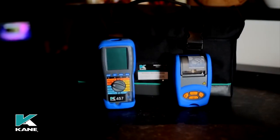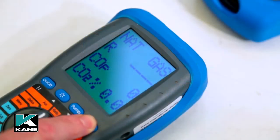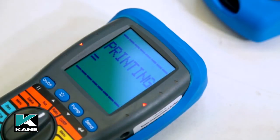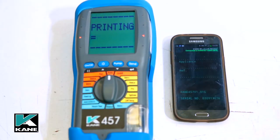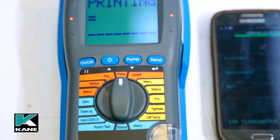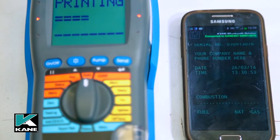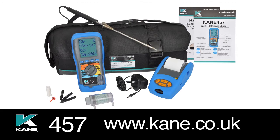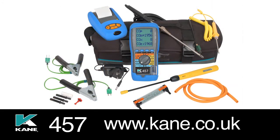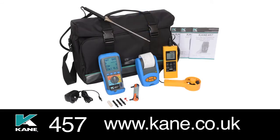Readings and specific tests can be printed using the optional infrared printer. If you upgrade your Kane 457 to Bluetooth, you'll be able to transfer live analyzer readings to your PC or Android phone using the Kane Live software or Print It Up for Android, downloaded free from the Kane website at www.kane.co.uk. Five kit options ensure there is something that meets your needs, including specific kits for CMDDA1 and for commercial catering engineers.